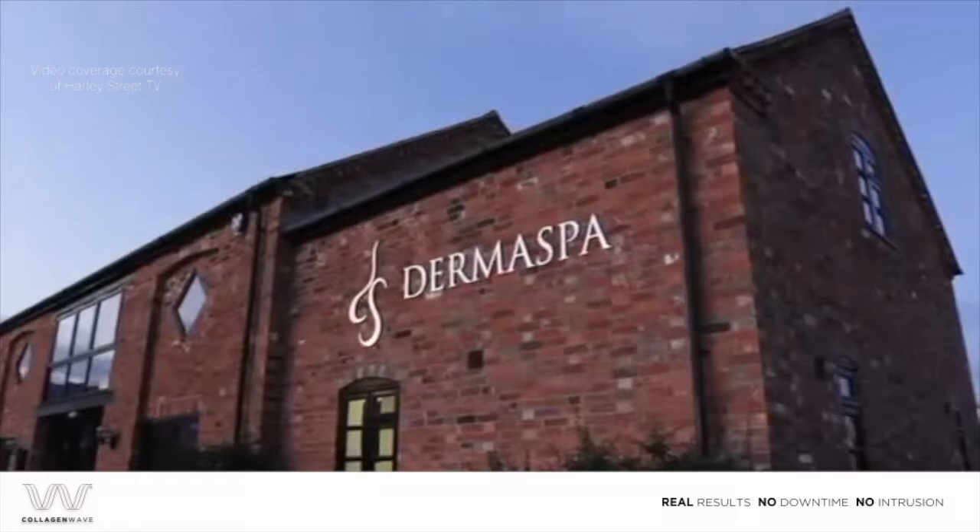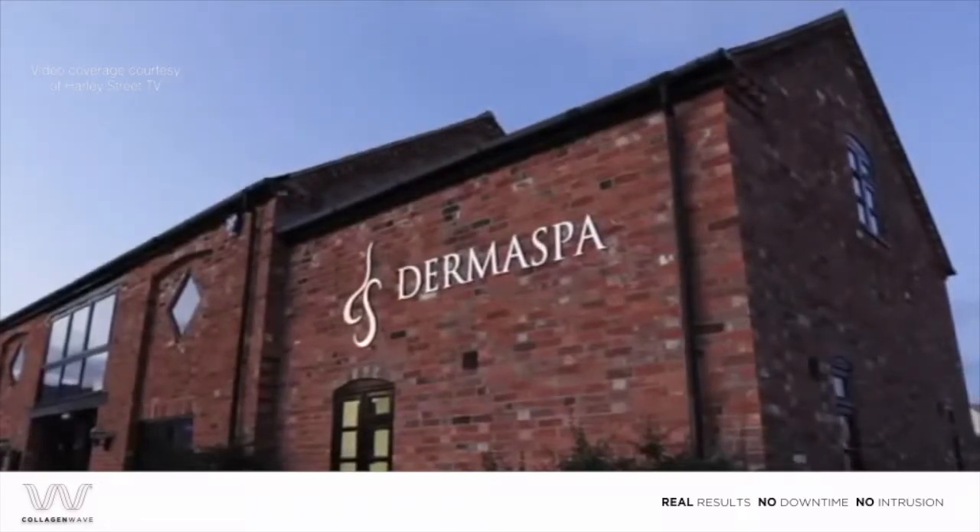I'm back in Milton Keynes at the Dermas Bar Clinic to try and test a new technique called Collagen Wave. I've not heard about it before and it's meant to be a tightening anti-aging technique. The clinic and the treatment is favoured by many celebrities, so let's try it out. You'll see me before, during and post, so let's see how it goes.